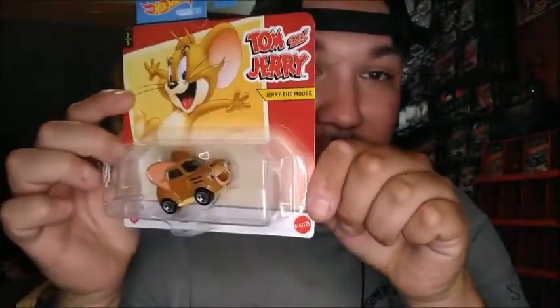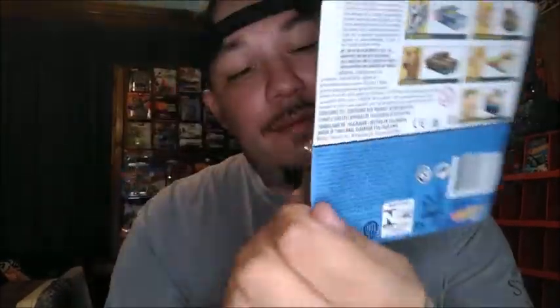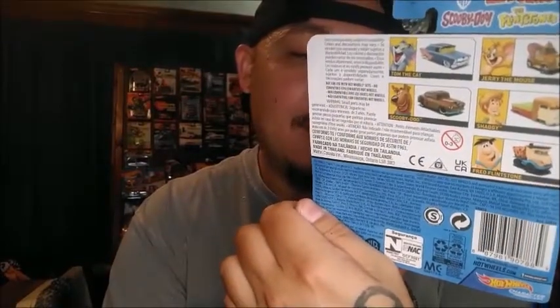That was number one from the Warner Brothers Hot Wheels character car collab — Tom the Cat. Number two is Jerry the Mouse. I think the front of it could have been done a little better, but you know, sometimes you can be picky and sometimes you can't. It grows on you. I'm so glad to actually get these in my collection.